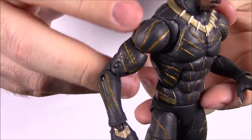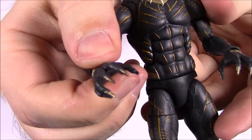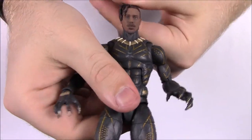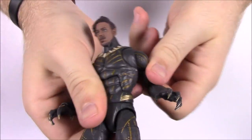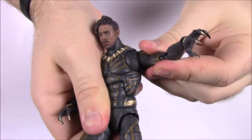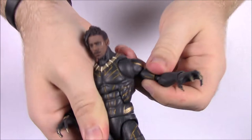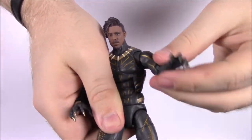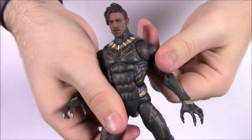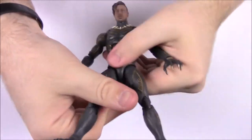The suit is all black and gold — you can see the gold design going down his arms, across his chest, and down to his feet where he's got the claw toes. His hands have long claws. For articulation he's a little different: he's got butterfly shoulder joints for greater range of motion, plus the normal shoulder joint, bicep twist, elbow, and wrist. He also has abs, waist, thighs, knees, and feet — so you can get him into some great poses.